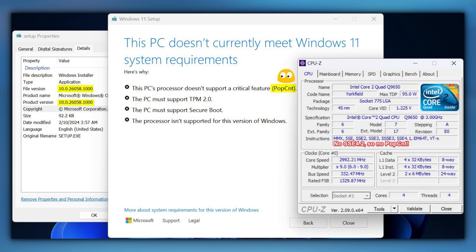Let's get it straight. You cannot bypass this requirement at the moment. In fact, it's more complicated than CPM 2.0 or Secure Boot. In my opinion, enthusiasts sooner or later will figure out how to do it, but unfortunately, this is Microsoft's policy.